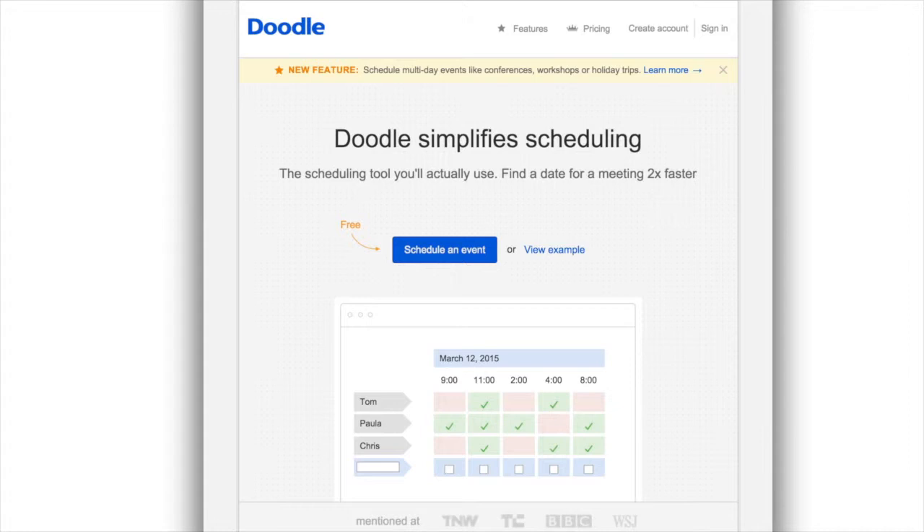I've been using Doodle for some time now, both to help schedule MacVoices shows as well as at the office, and can tell you there's no easier way to organize any kind of event at a mutually convenient time for all parties. To use Doodle, you don't even need to register or have an account, although there are advantages to both.